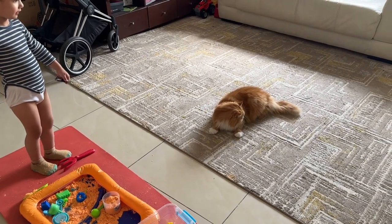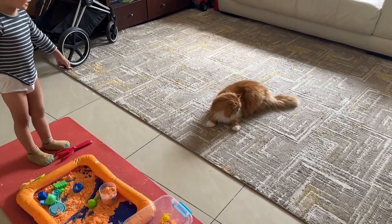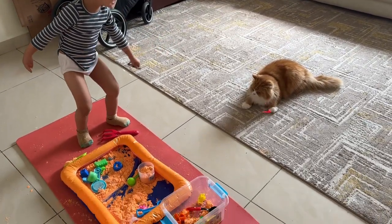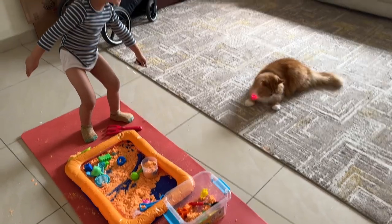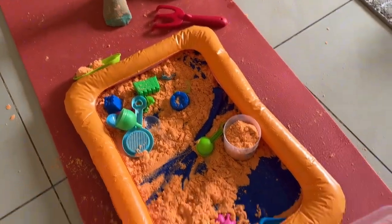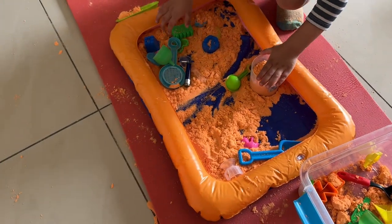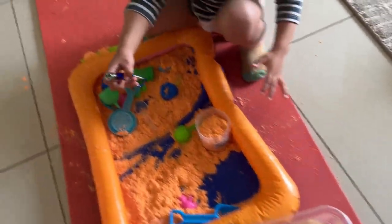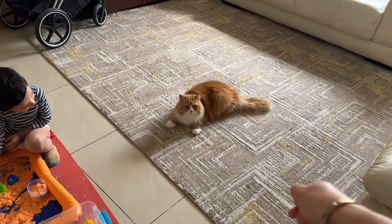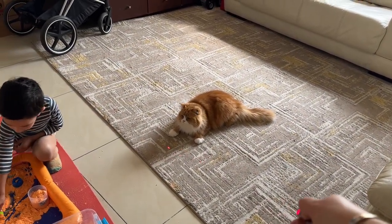Our cat is old, almost 10 years or more, so he will not play that easy. But with this red light he's playing with Liam. Liam is playing here with the sand — I bought it for him, it's like for kids to play. Give me the light, I'll show you how to do it.